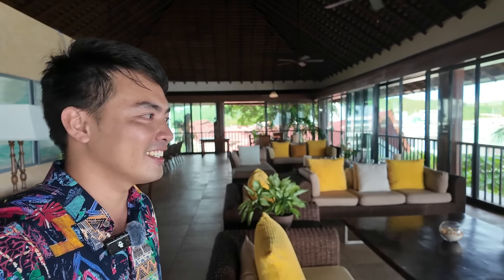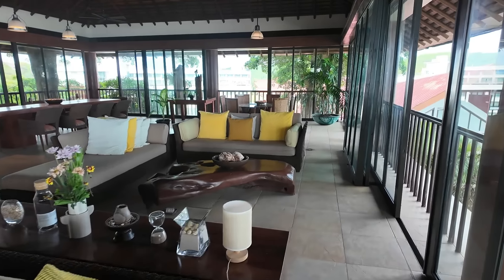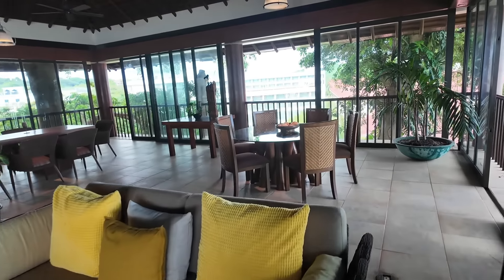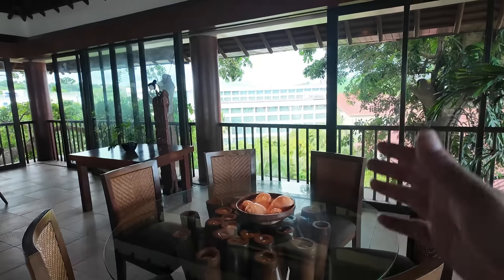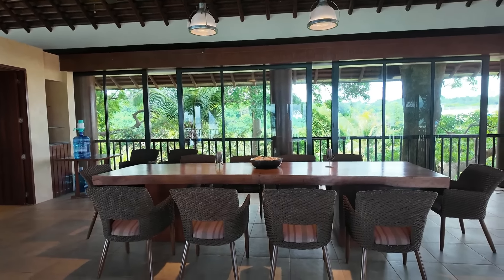What a big sala, it's so beautiful! You can hang out here while enjoying the amazing view of Boracay. It's super spacious — there are sofa beds, a dining table where you can enjoy meals. The breeze is amazing and you can see the view clearly. There's also a large dining table here.